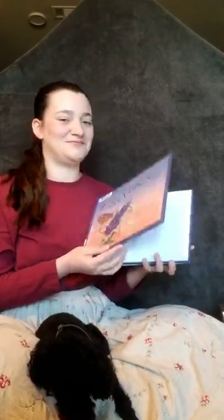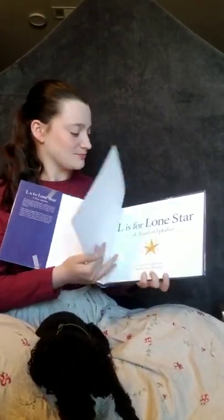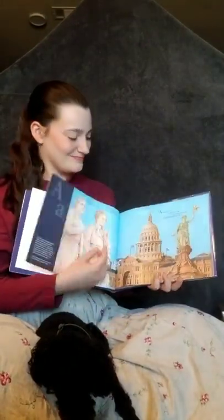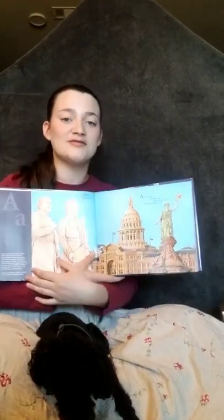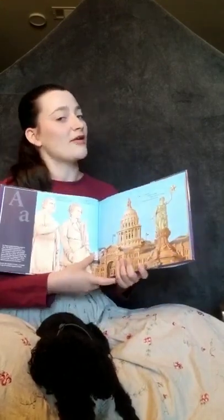So let's get started. Now, this book is kind of fun. It has the rhyme for the alphabet, and it also has some factual information, and I will be reading both.